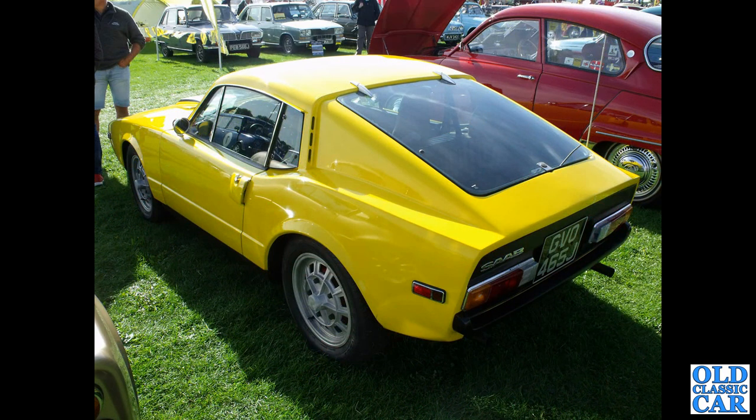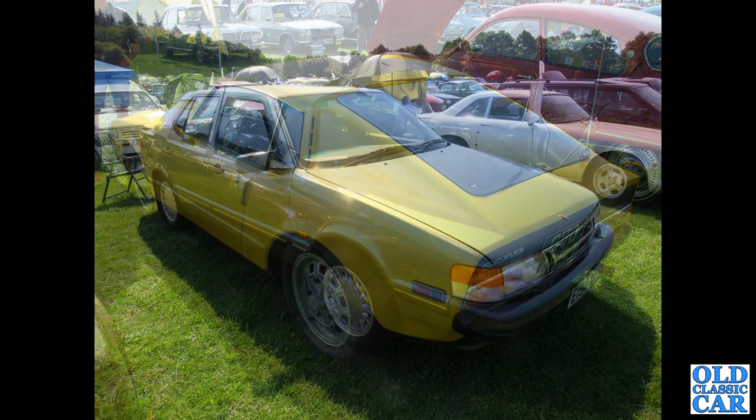Now we've got a bright yellow Saab Sonnet. This is a Sonnet 3 with a V4 engine and pop-up headlamps. The earlier cars were two-stroke and had exposed circular headlamps.